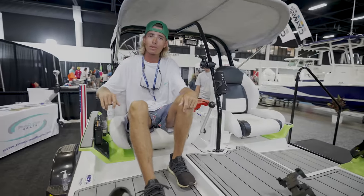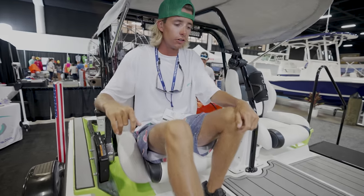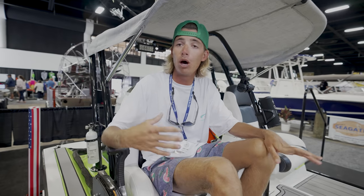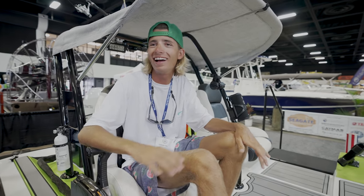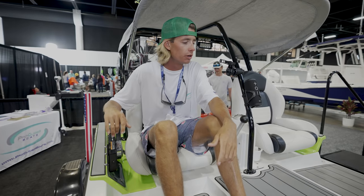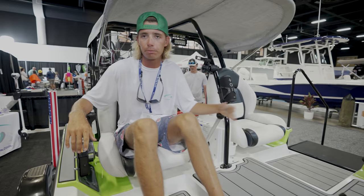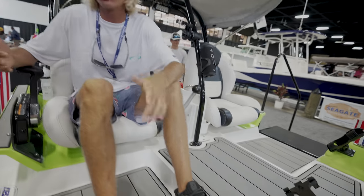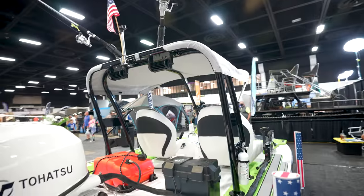I see that it has two seats — what is the maximum capacity for this boat? You can hold 600 pounds on this boat total. Only two seats right now, but very comfortable for two people — you've got plenty of room. You can put a cooler here. The boat only weighs 780 pounds. That's very light.